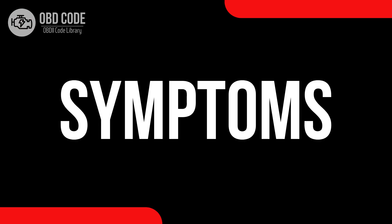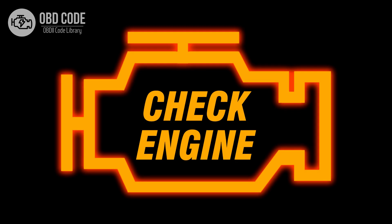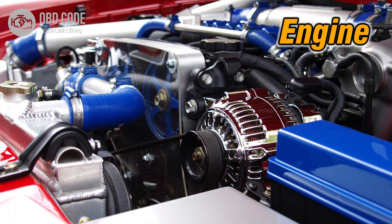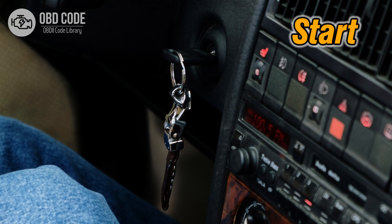Code symptoms P0375: 1. Illuminated check engine or service engine soon light on the dashboard. 2. Irregular engine operation. 3. Possible difficulty in starting the engine.